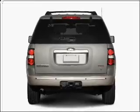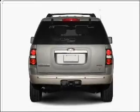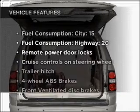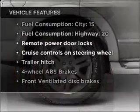Stand out from the crowd with premium wheels. Anti-lock brakes help you bring your vehicle to a safe stop. Plus enjoy these notable features that are included in this vehicle: air conditioning,